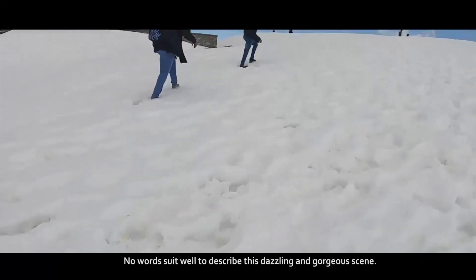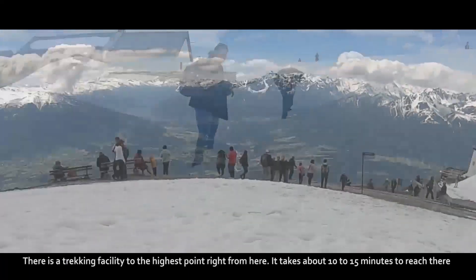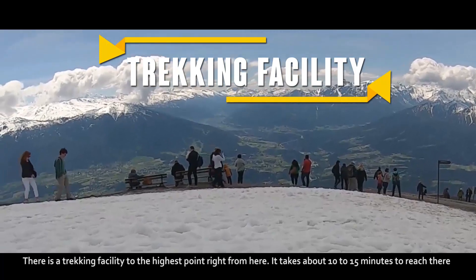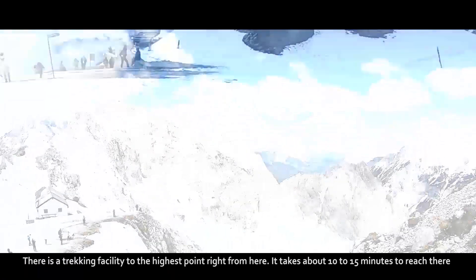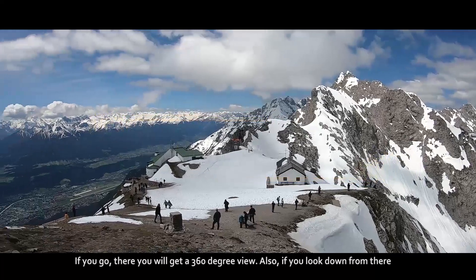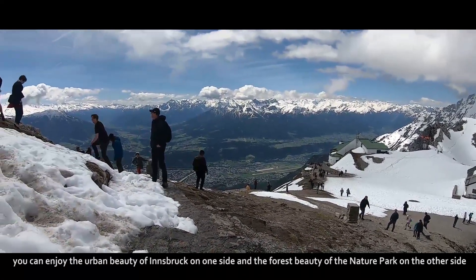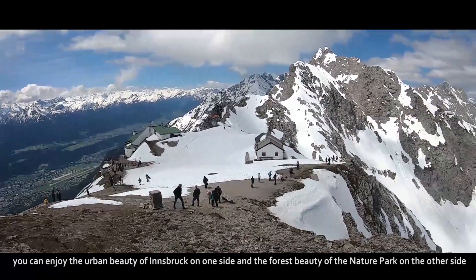No words are suited well to describe the dazzling and gorgeous scenes. There is a trekking facility to the highest point right from here, taking about 10 to 15 minutes to reach. If you go there, you will get a 360-degree view. Looking down from there, you can enjoy the urban beauty of Innsbruck on one side and the forest beauty of the Nature Park on the other.